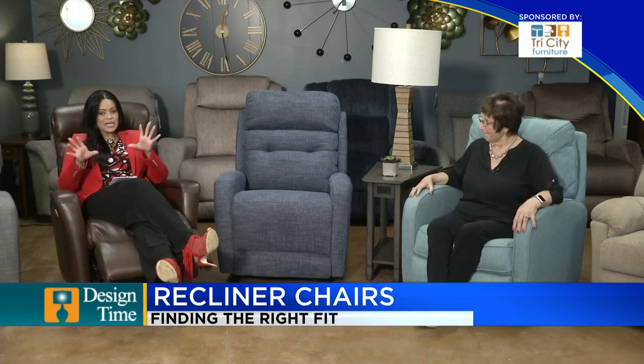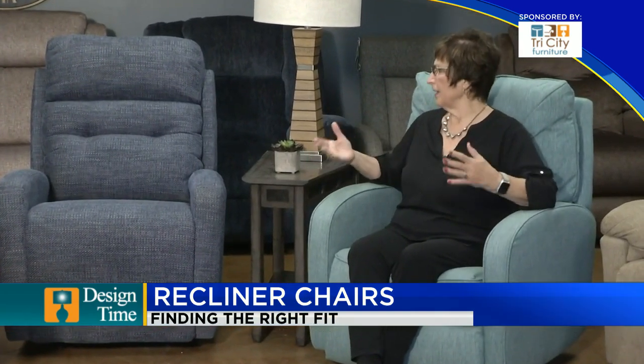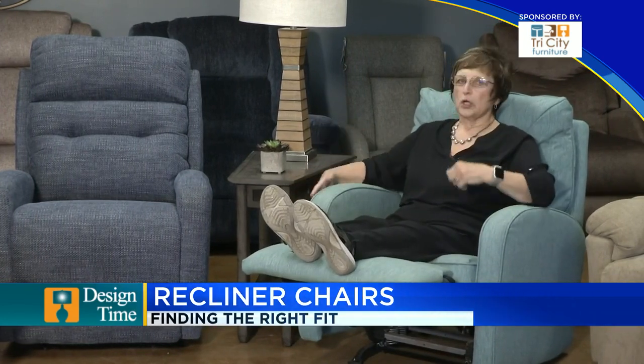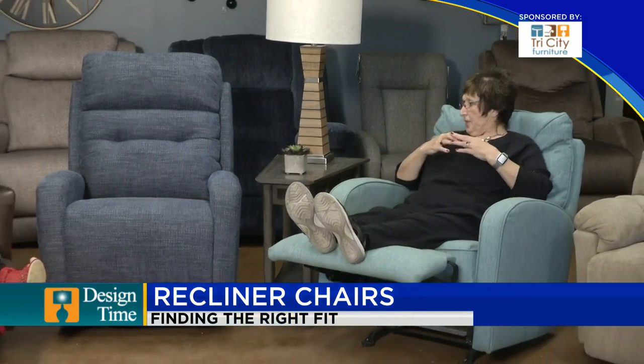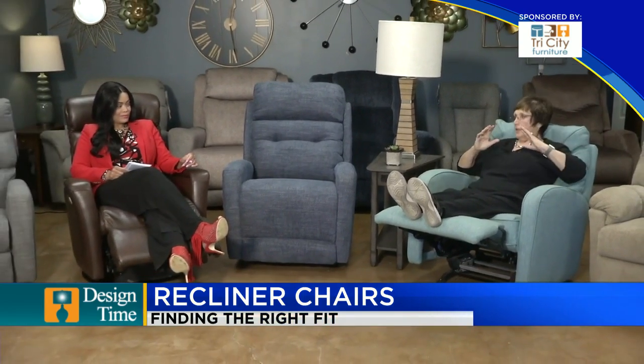Is there a common size that fits most people? A lot of chairs are built for men, so they're larger. But the common thing between chairs is how they open and how they work — they're a balance system. I'm going to open mine; yours is power, but a lot of people have a chair you open with a handle.